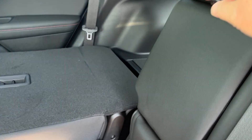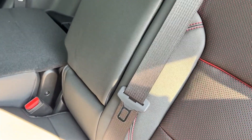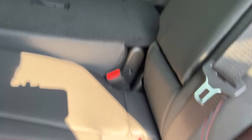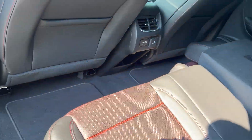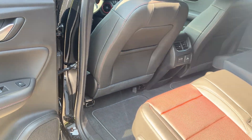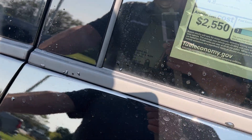We have your USB ports back here and vents, a cup holder, armrest, and cup holder in the middle there. This is your jet black interior with red accents — it's a really nice looking interior. This is a leather interior.